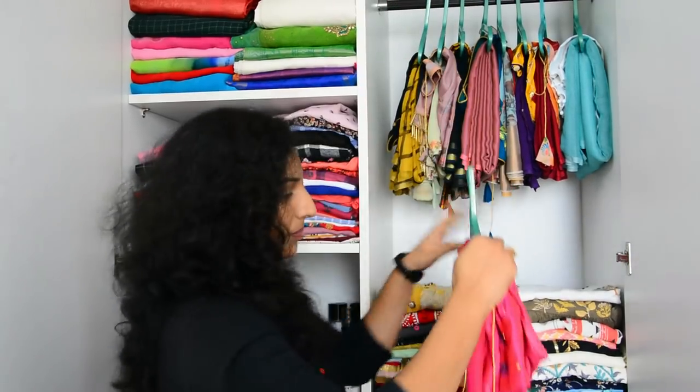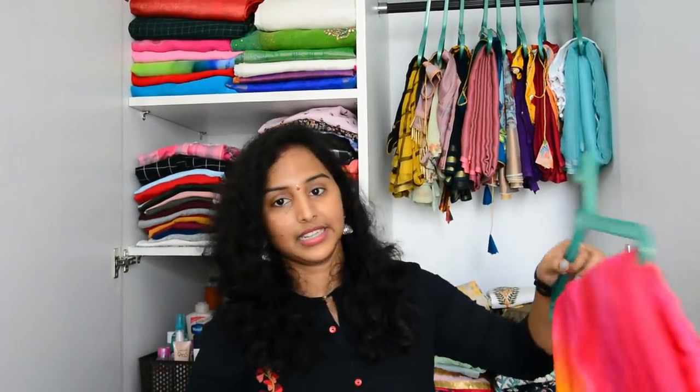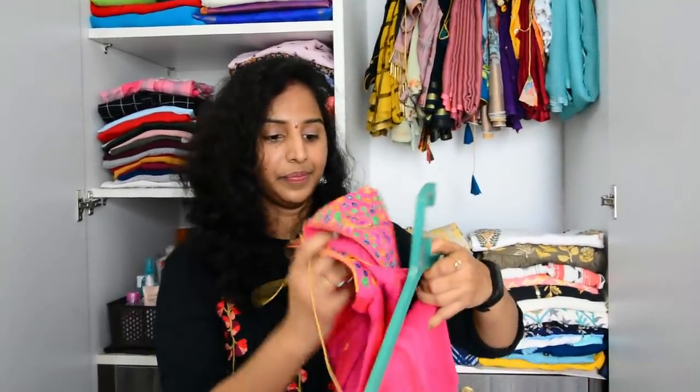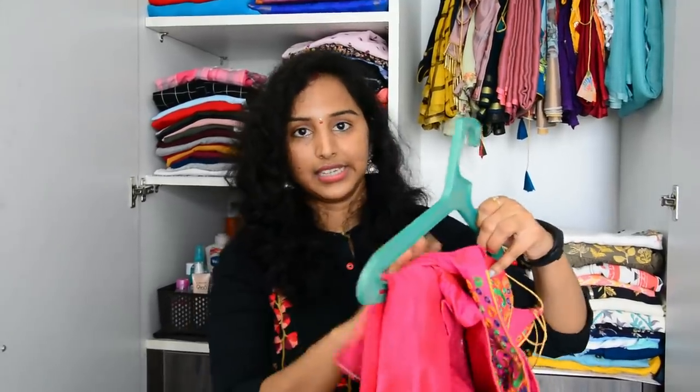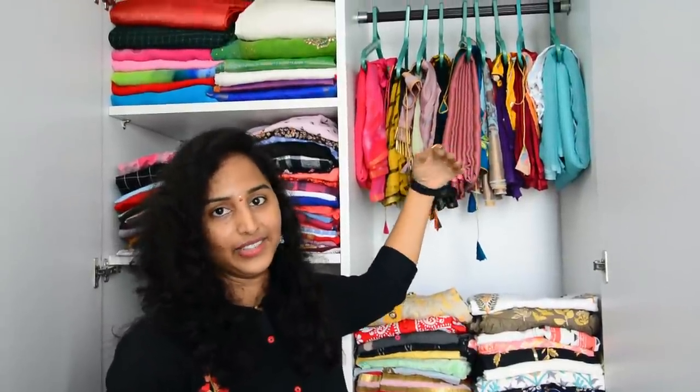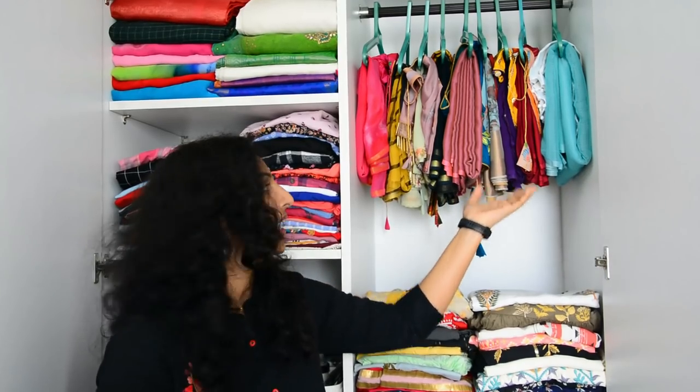I'm going to fold these half pieces. If a blouse is to fit you, put this in half a board and fold these little blouses.